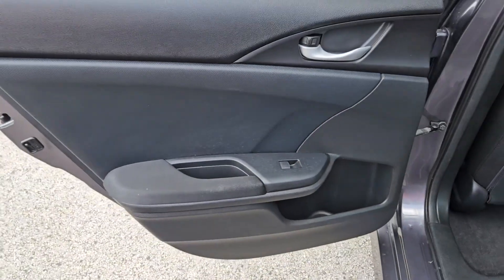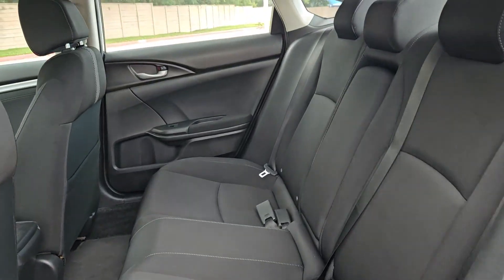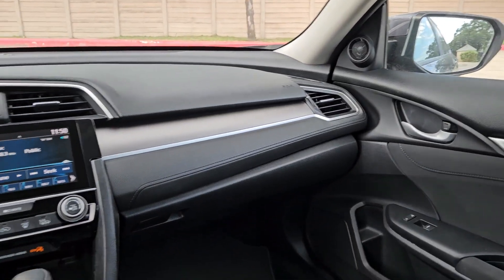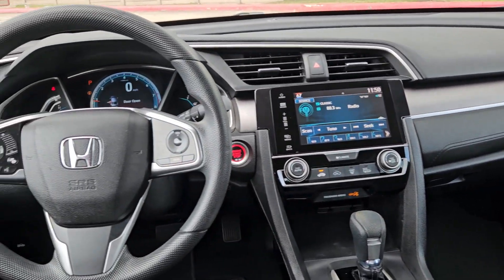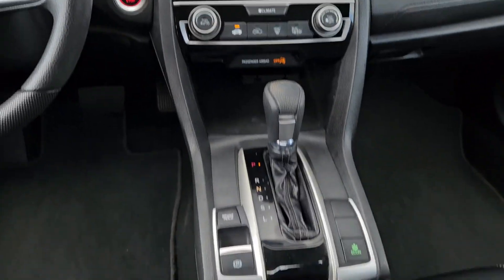The following are some of this vehicle's highlighted options: keyless entry, sun/moonroof, backup camera, remote engine start, heated mirrors, keyless start, Bluetooth connection, aluminum wheels, alarm, and steering wheel audio controls.